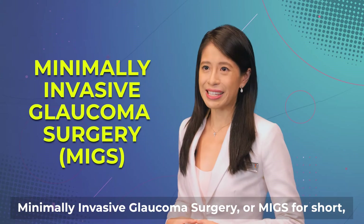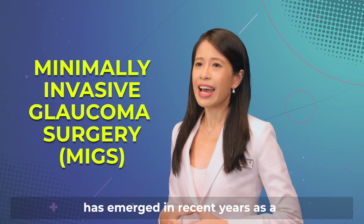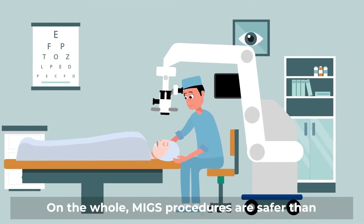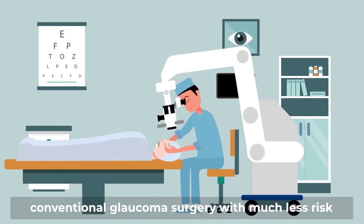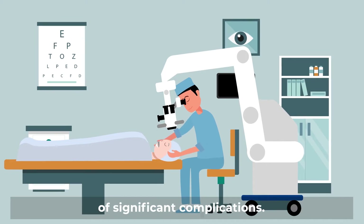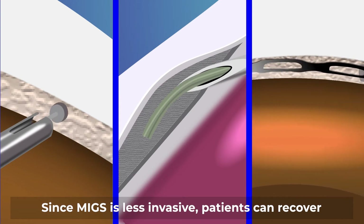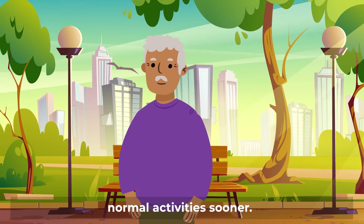Minimally invasive glaucoma surgery, or MIGS for short, has emerged in recent years as a new type of glaucoma surgery. On the whole, MIGS procedures are safer than conventional glaucoma surgery with much less risk of significant complications. Since MIGS is less invasive, patients can recover much faster and return to their normal activities sooner.